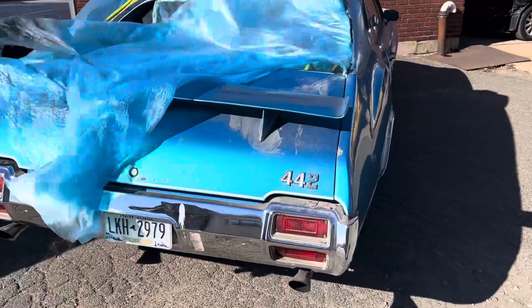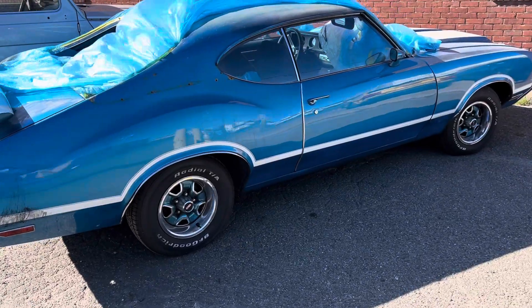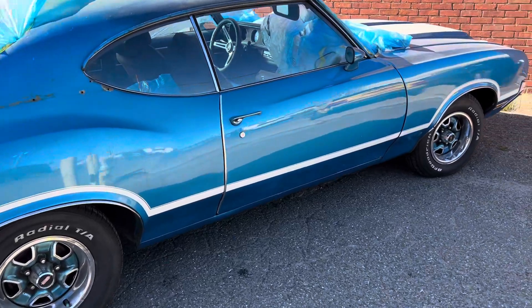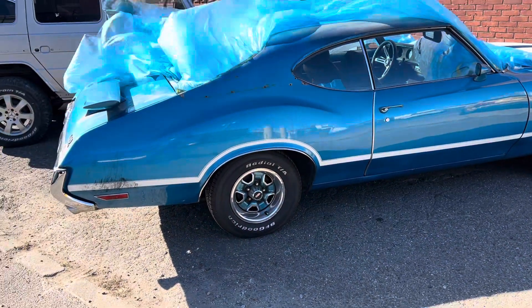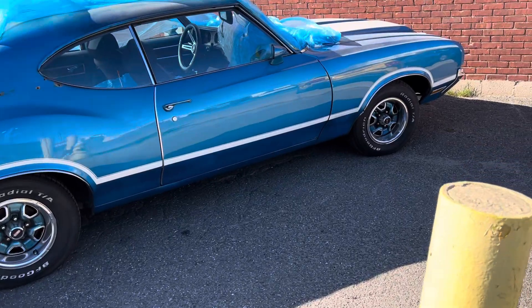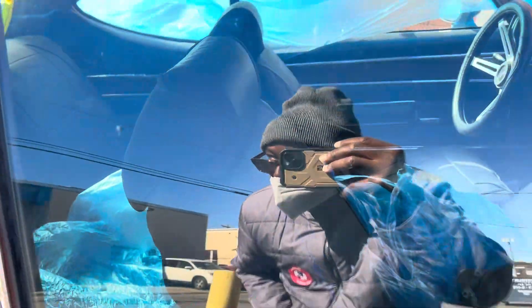I'm gonna talk to Mark, the owner, in a few minutes — he went to get some parts. Beautiful 442. Look at that shifter — beautiful.